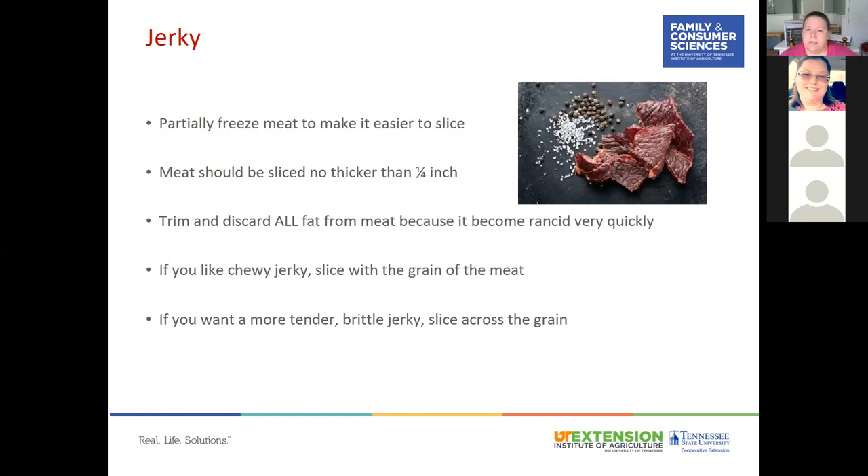To decrease the risk of foodborne illness from jerky, allow the internal temperature of the meat to reach 160 degrees Fahrenheit, either by heating meat strips in the marinade before drying, or heating the dried jerky strips in an oven after drying. It's good to partially freeze the meat before slicing since it makes it easier to cut. Slice no thicker than a quarter inch, trim and discard all fat to prevent rancidity. For chewy jerky, slice with the grain; for tender or brittle jerky, slice across the grain.